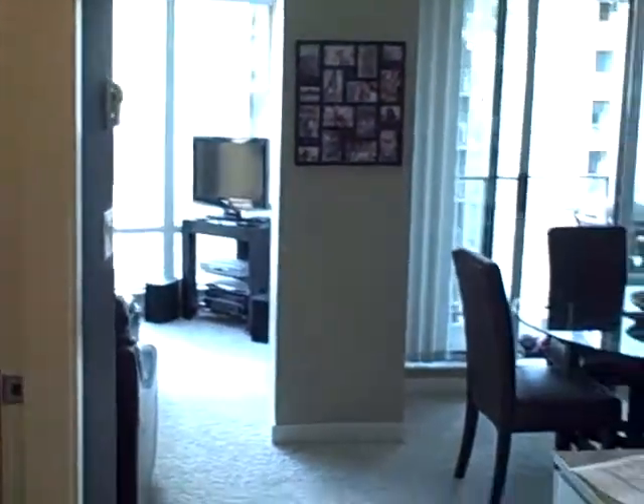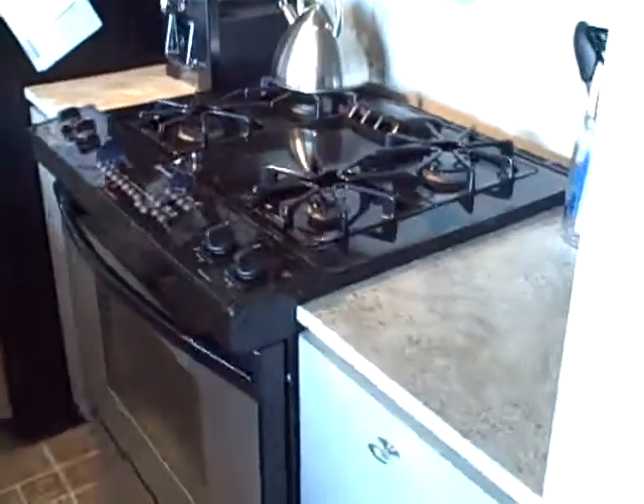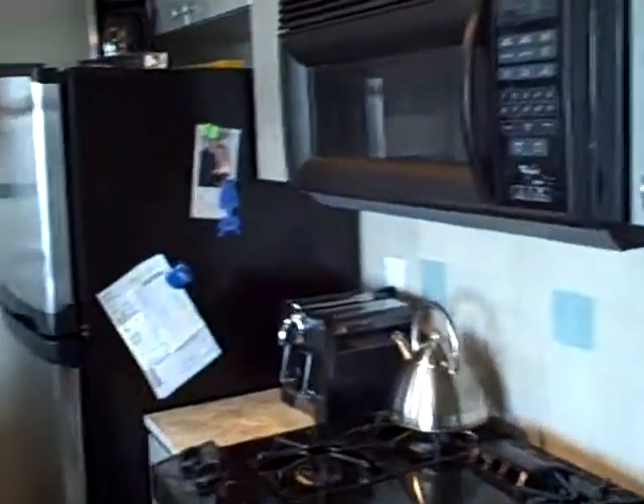Hi, it's Mike with MikeStewart.ca and I want to show you my new listing at 2306, 1495 Richards. This is a 757 square foot, one bedroom plus den.